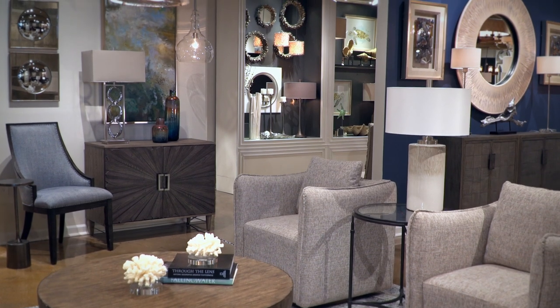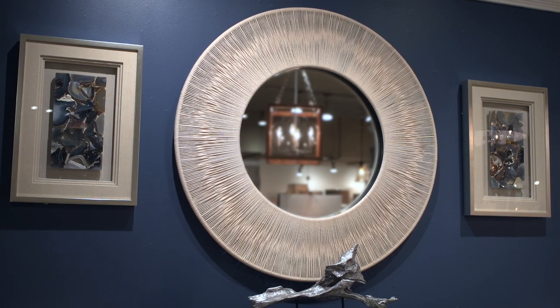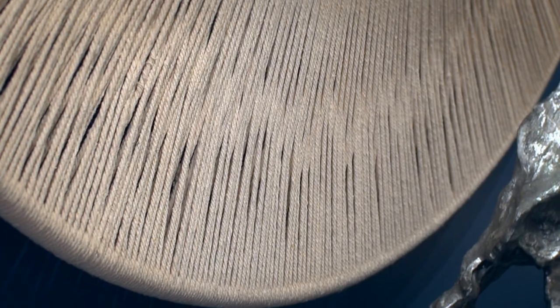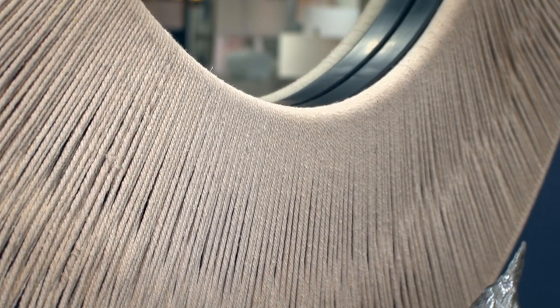The Shoreline collection is clean and refreshing. The Sailor's Knot Mirror is a true reflection of nautical style with the natural texture of rope wrapped around a solid iron frame. Impressive in style and scale, it's sure to make a statement in any room.